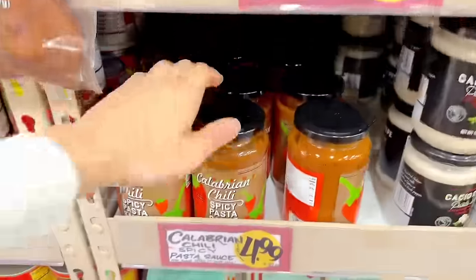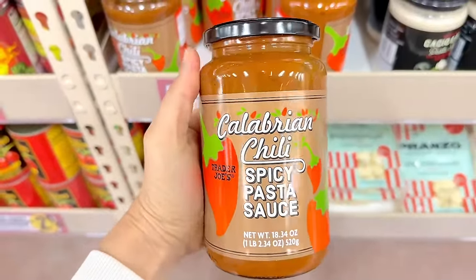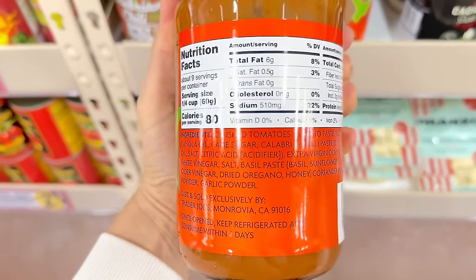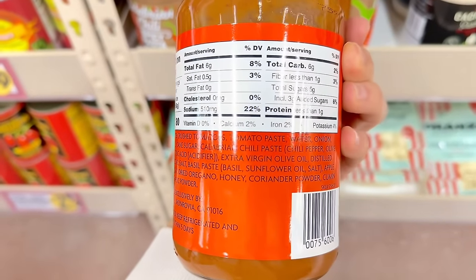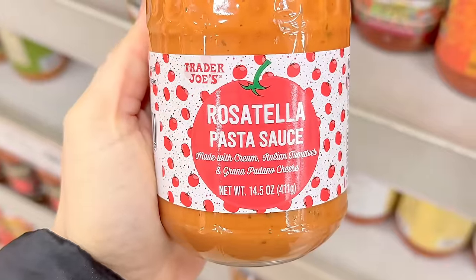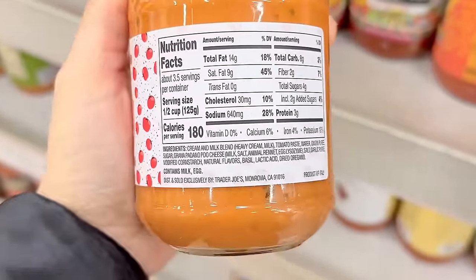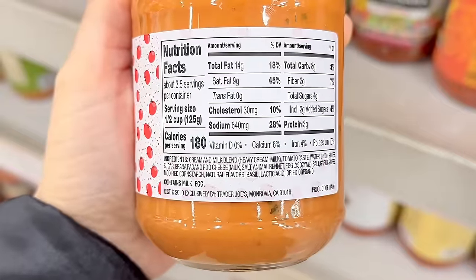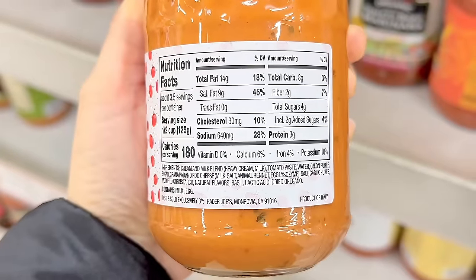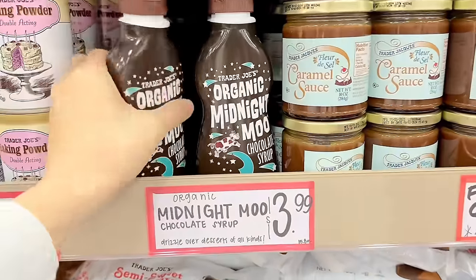The Calabrian chili spicy pasta sauce is back at $4.99 — let us know in the comments if you've tried it. I noticed canola oil and sunflower oil in the ingredients. The new rosatella pasta sauce is officially here — made with cream, Italian tomatoes, and Grana Padano cheese for $3.99. This might be a good option to pair with the heart pasta for a Valentine's Day themed dinner, which would be so cute.